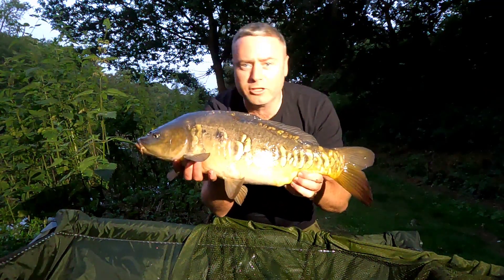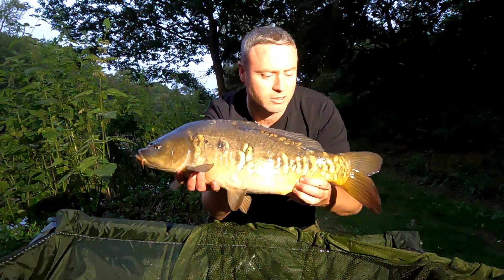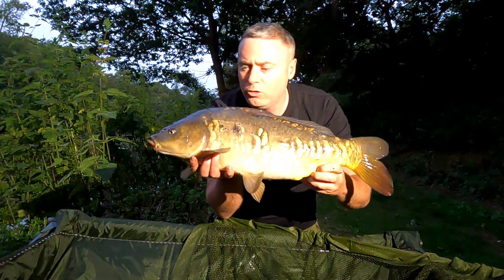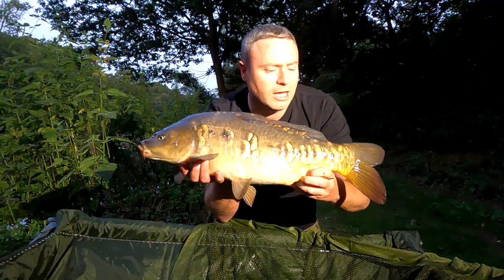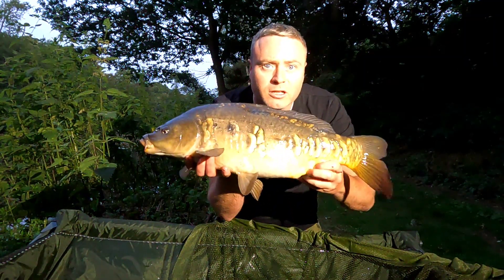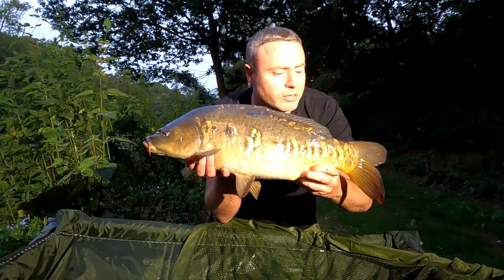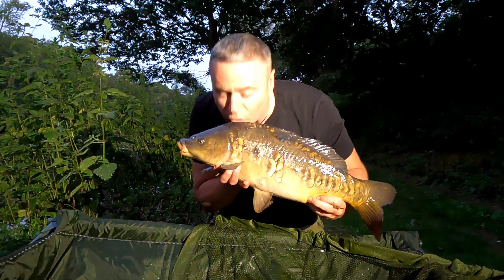First one of the night from the far bank spot — which I said I reckoned would go off first. Parker Baits doing the job. Not a monster, but fought like an absolute warrior. Absolutely beautiful little fish. I'm going to get this one back, get the bait back out, and let's see if we can get something bigger during the night. Lovely.